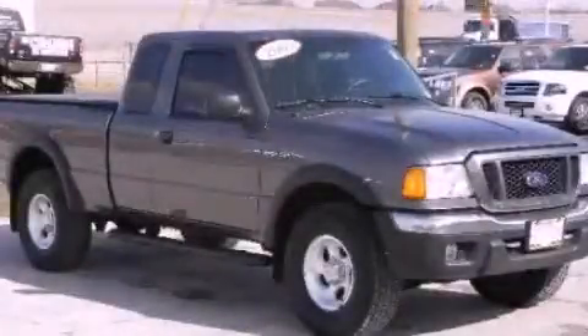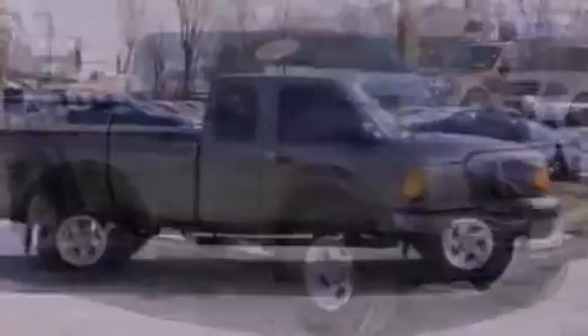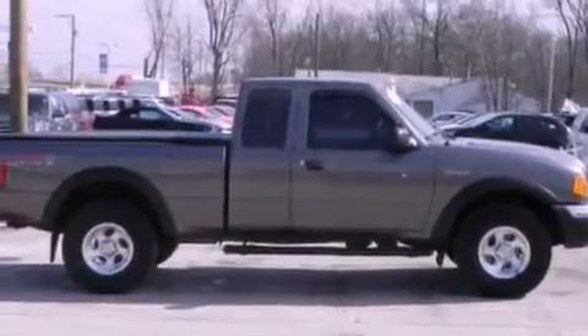This is a 2005 Ford Ranger. Whether hauling, commuting, or towing, this truck is the right one for you.